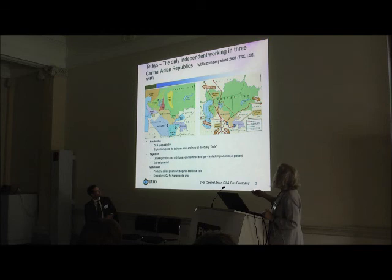For the most part we're in what I call the 'stans.' We're a public company — we're on Toronto, the London Stock Exchange, and the Kazakh Stock Exchange. Our main areas of operation currently are Kazakhstan, Tajikistan, and Uzbekistan.